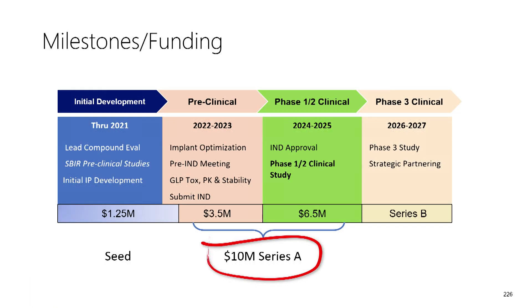We're currently finalizing our implant optimizations and doing our pre-IND work to have discussions with the FDA. We'll be looking to raise a $10 million Series A in the new year, which will fund both our IND-enabling activities as well as our Phase 1 human clinical study. The $10 million investment will yield significant human clinical outcomes and, with positive outcomes, significant value inflection points.